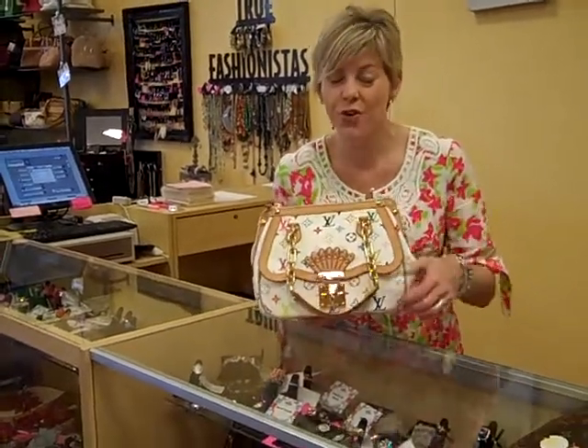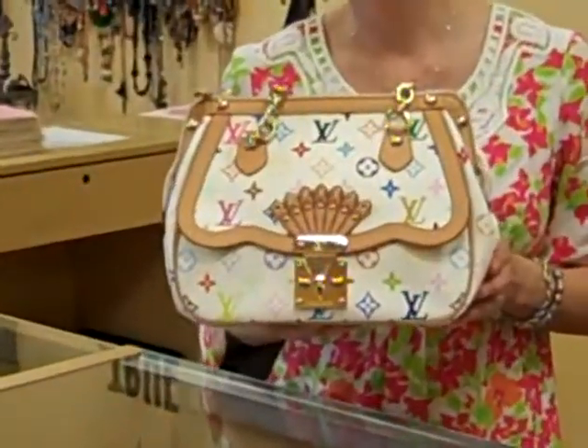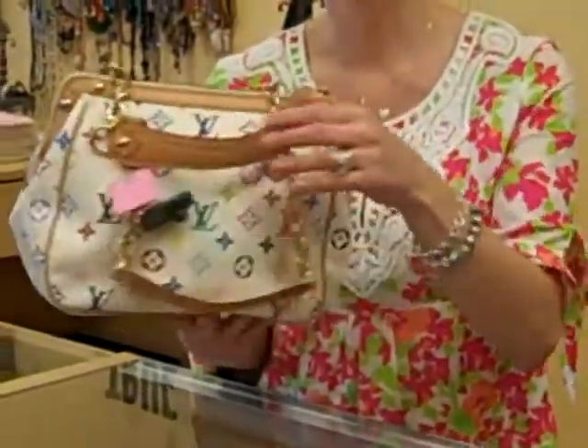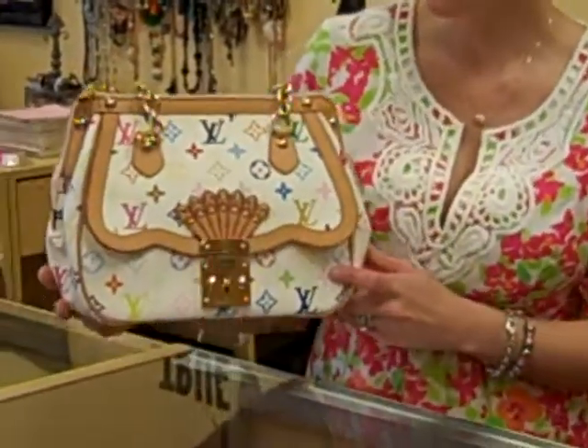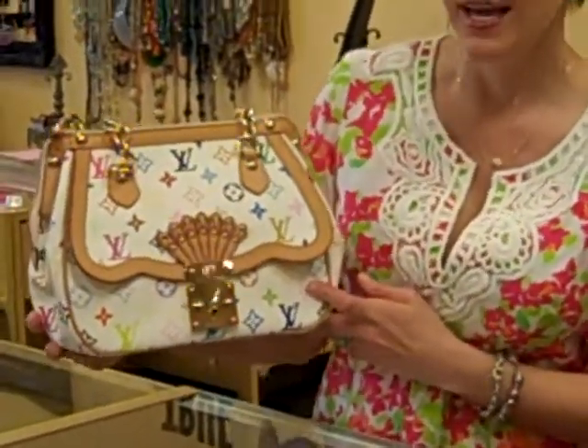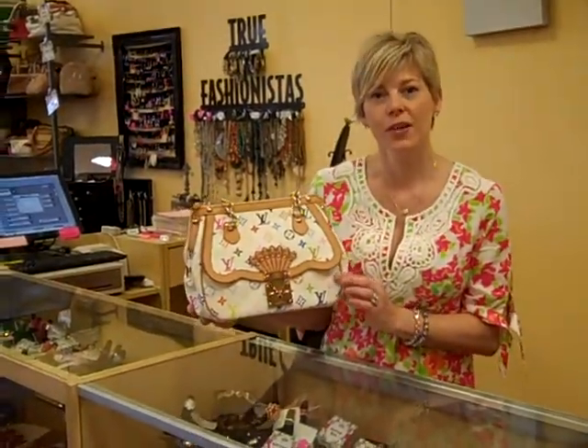Take a look at this wonderful little number, and it's actually called Gracie. Isn't that a wonderful, wonderful handbag? Brand new, never been used, pristine condition, and it is discontinued, so it is a rare find.